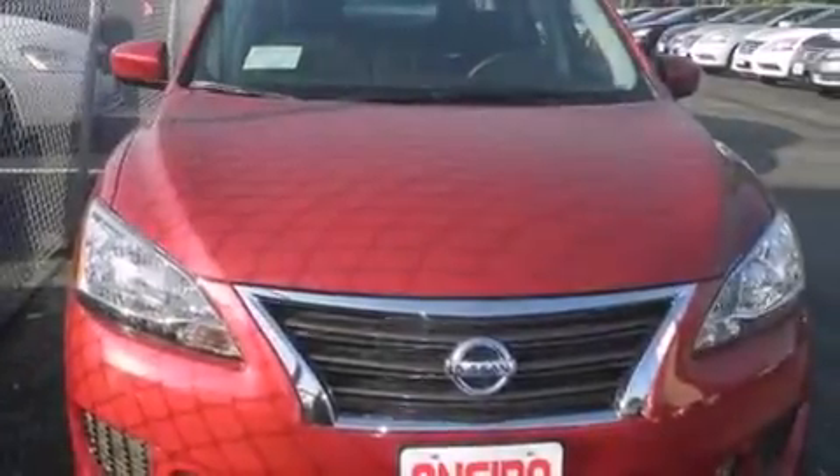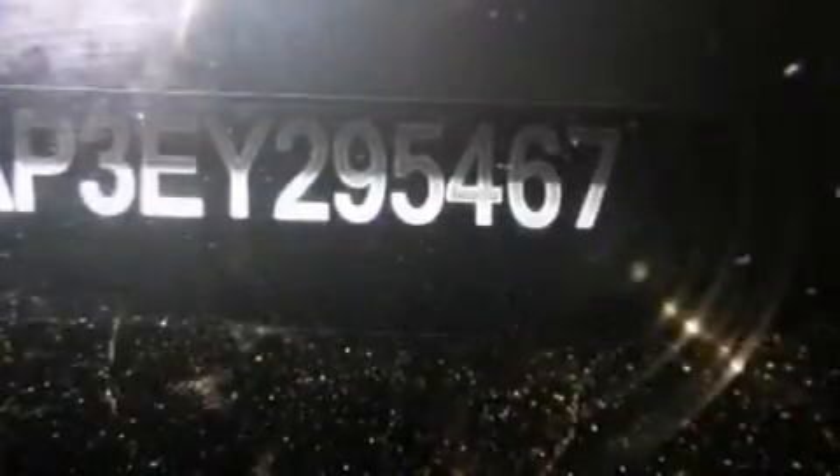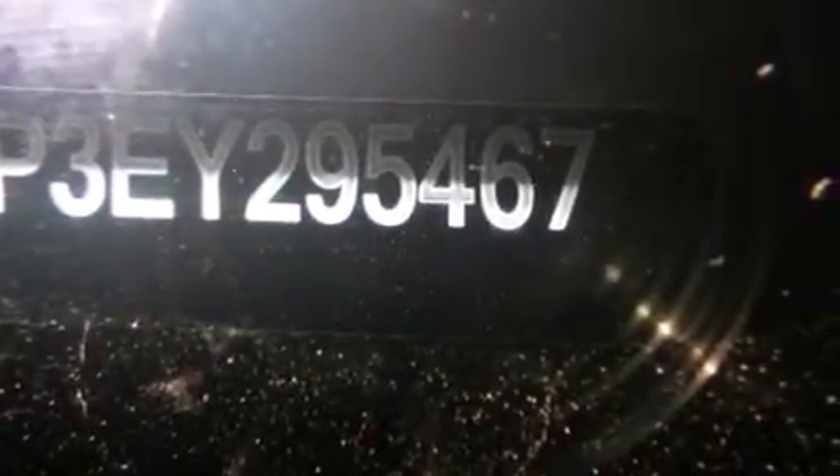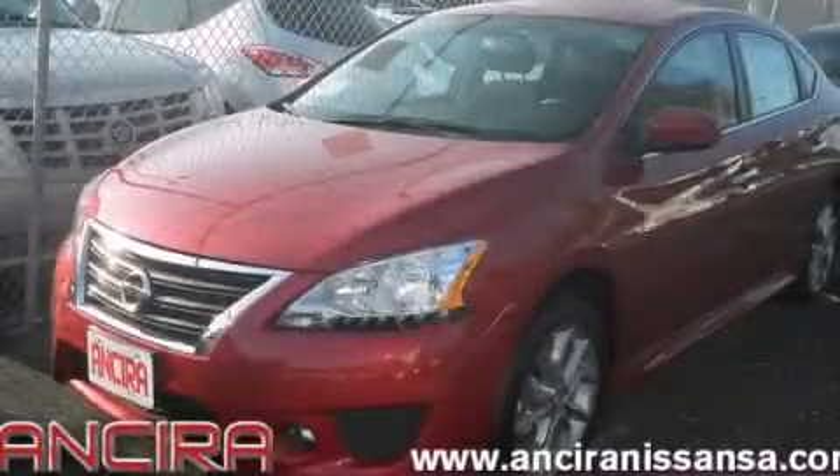Features include cruise control, full power accessories, side curtain airbags, a rear spoiler, front fog lights, traction control, an anti-lock braking system, and air conditioning. This vehicle won't last long at this price. Call and arrange a test drive now.